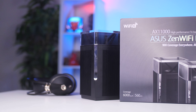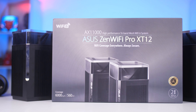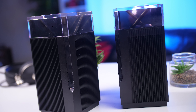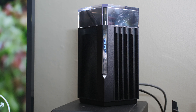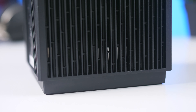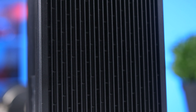I love the design ASUS went with — two identical black towers with a transparent top where you can see the eight antennas and the indicator light. It has a very simplistic but modern look that will fit easily into most homes. It's also quite different from their ROG gaming routers. The towers have air vents on the sides for cooling but produce no noise.